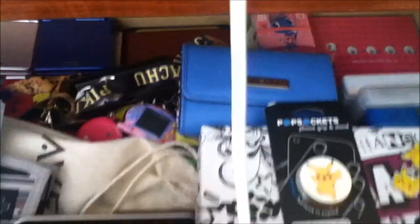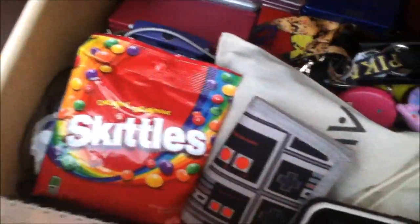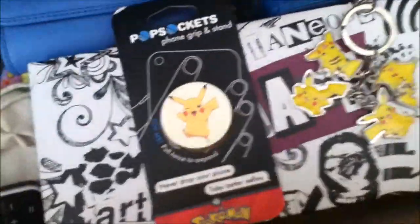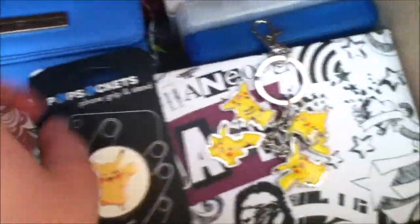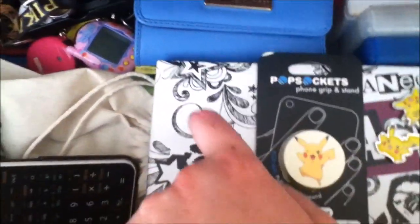Then all this is closed except for this drawer which has a bunch of random stuff in it. This is a book I just write notes in, that's a pack of Skittles I got from Christmas, there's gift cards from my birthday in there. This is a calculator for shiny hunting, this is a Pikachu pop socket I got for Christmas that I haven't used yet — it's cute.